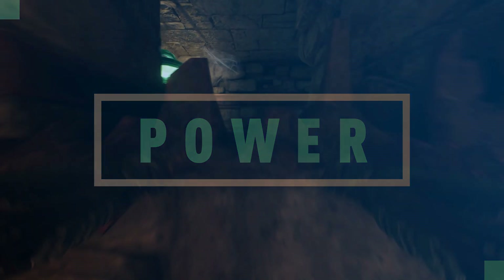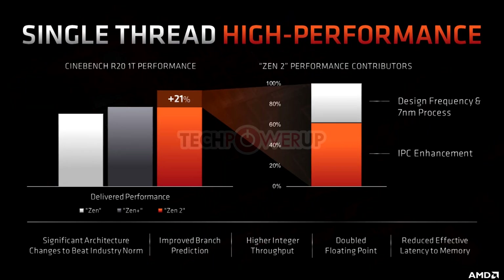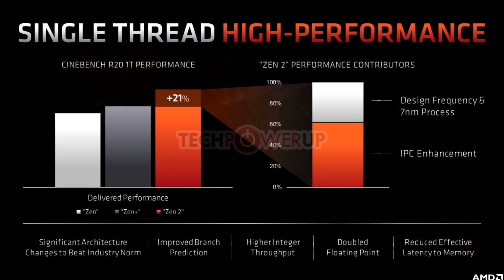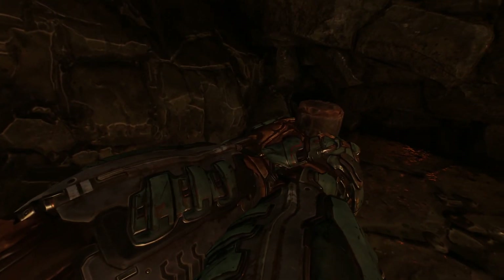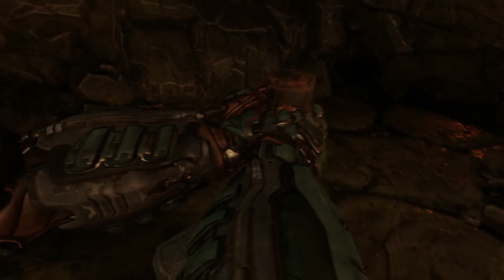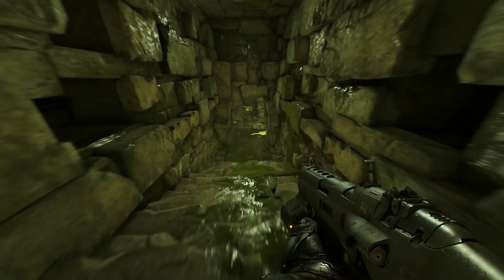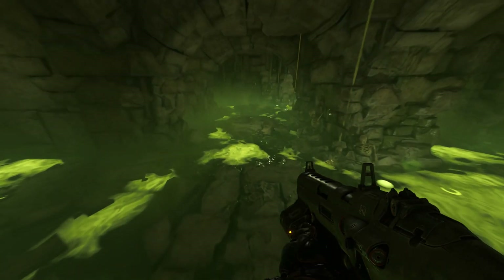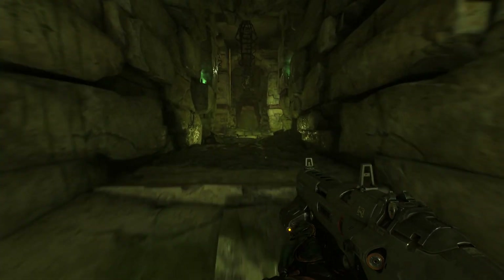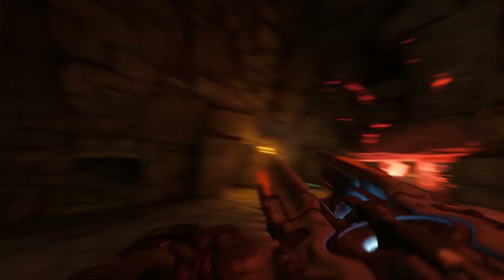We believe Zen 3 will have a similar core count model to current Zen 2. Because Zen 3 is an architectural redesign, performance increases should be more in line with the bigger Zen+ to Zen 2 jump rather than the smaller Zen to Zen+ jump. One thing's for sure: this will yield a boost in gaming frame rates. While we don't know the exact pricing, improved process node efficiency might allow for some cost reduction, though any savings will likely go to AMD's margins.